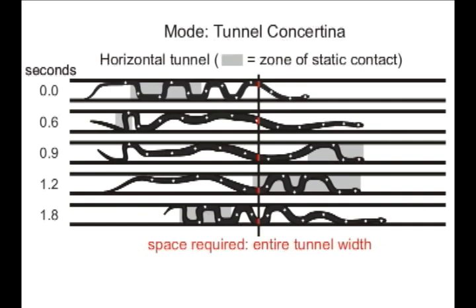Snakes in unobstructed tunnels perform a type of concertina locomotion, during which they periodically start and stop. At some points in time, one portion of the body is wedged against the sides of the tunnel, while another portion is extended and moved forward. During this type of movement, different points along the body of the snake travel along different paths. Consequently, snakes using this type of locomotion need the entire width of an unobstructed tunnel to move in this manner, rather than just a space equal to the cross-sectional area of their body.